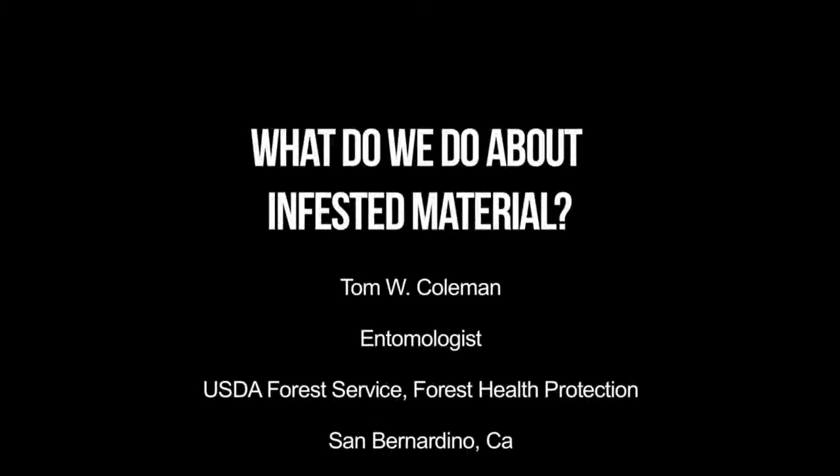Our next speaker this afternoon is Tom Coleman. Tom works for the USDA Forest Service in this area, and he's going to talk about composting and firewood.